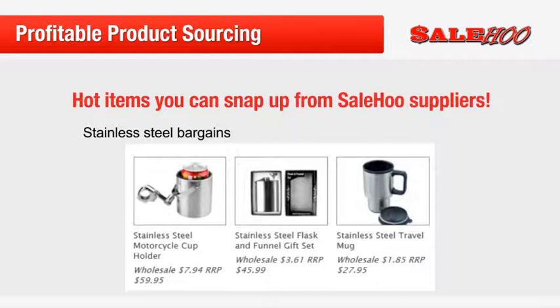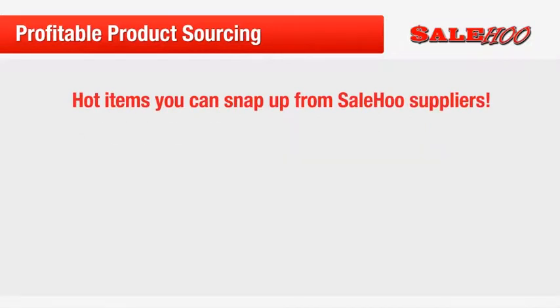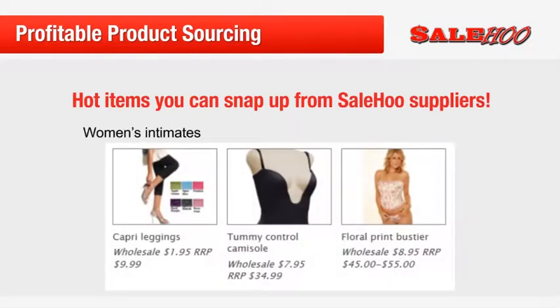How does that compare to what you are earning now? Or how about these women's intimates? Lingerie is a very popular item online because many buyers prefer buying it from an online store anonymously rather than purchasing it from a local store.